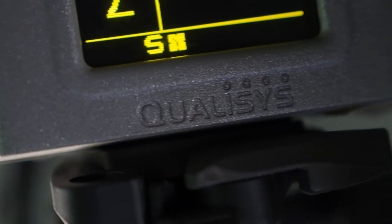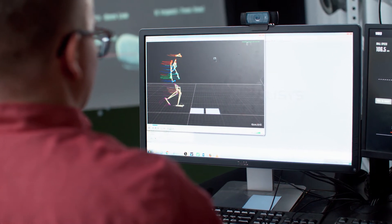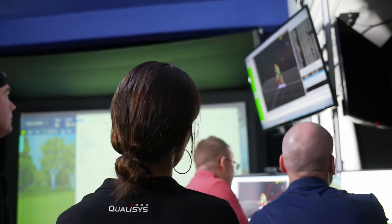We chose Qualisys because we wanted full body motion capture. We wanted a system that was comprehensive and that had great support, and that's really what we've received.